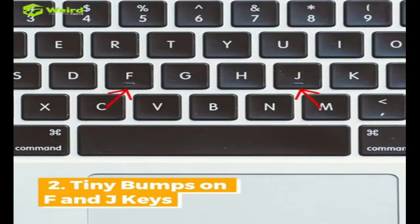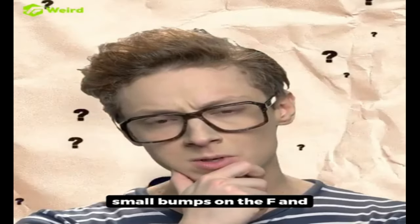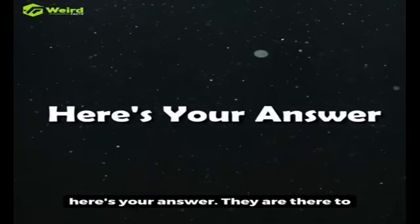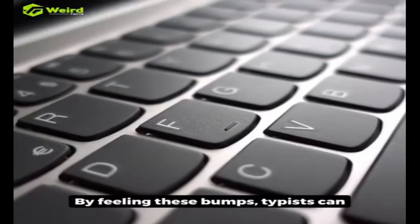2. Tiny Bumps on F and J Keys. If you've ever wondered why there are small bumps on the F and J keys of your keyboard, here's your answer. They are there to help you type faster.